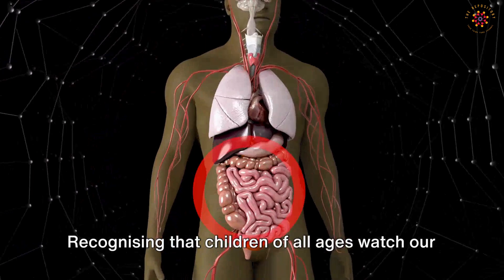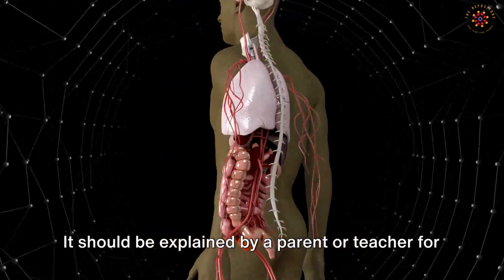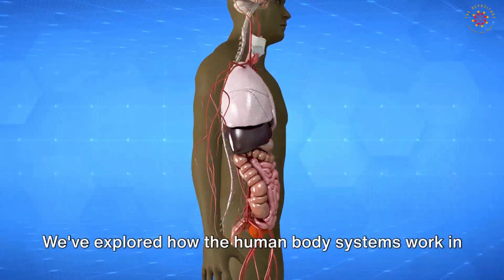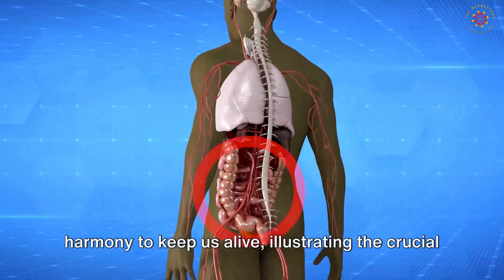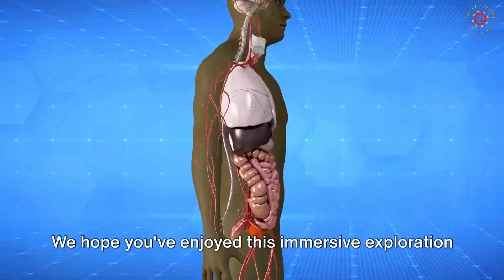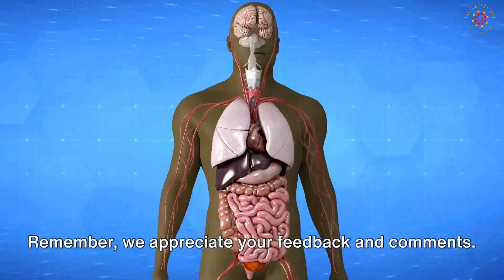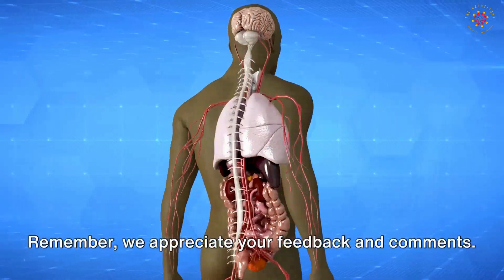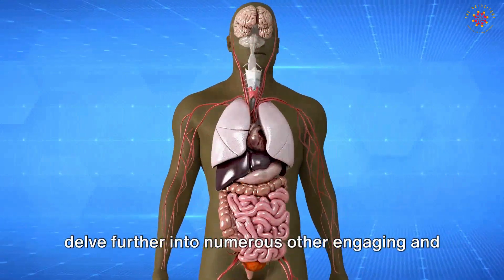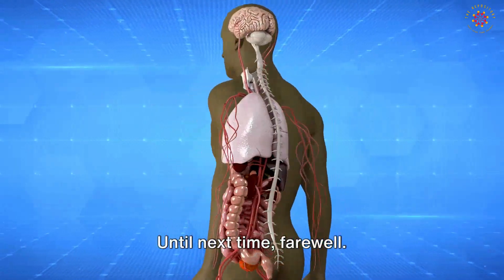Thank you for joining us on this exploration of the human body, excluding the reproductive system. Recognizing that children of all ages watch our channel, we have omitted this system, which should be explained by a parent or teacher for appropriate understanding. We've explored how the human body systems work in harmony to keep us alive, illustrating the crucial interplay between different body systems for our well-being. Don't forget to subscribe and stay tuned as we delve further into numerous other engaging science topics. Until next time, farewell.